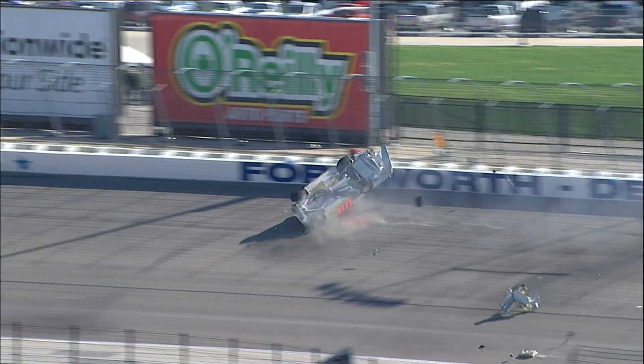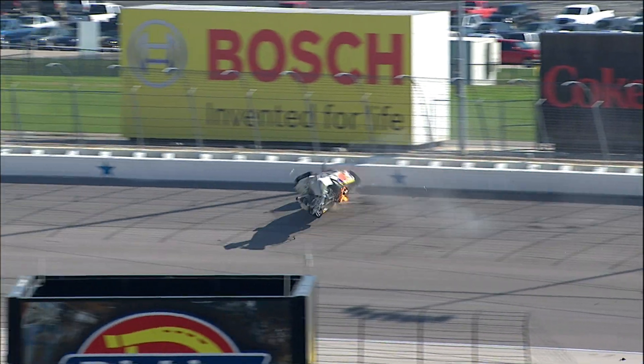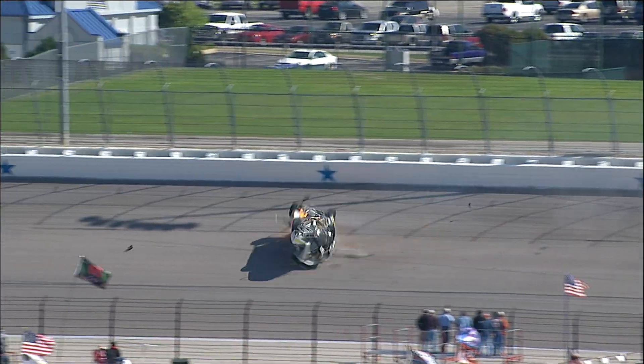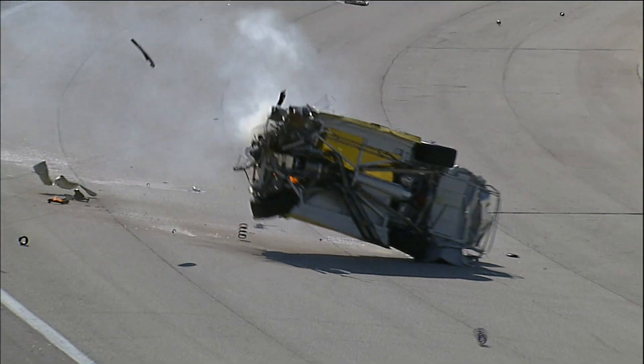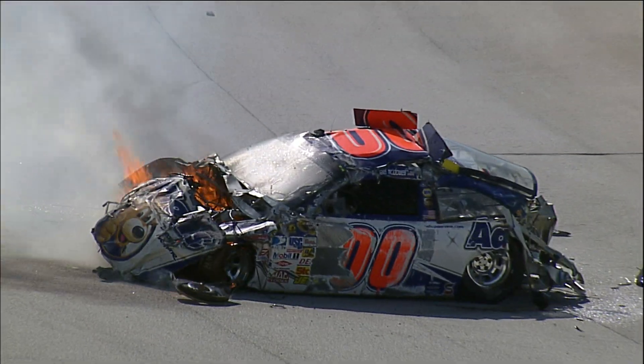Oh no! Oh my gosh! I have never seen anything like that in my life! He hit that wall a ton. Oh my gosh!